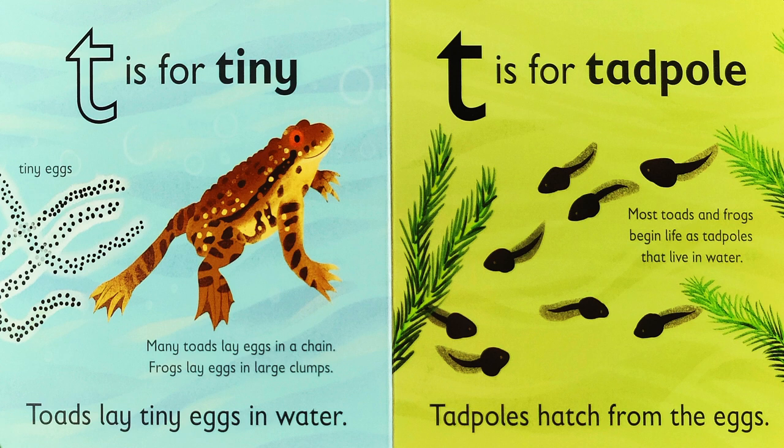Tadpole. Tadpoles hatch from the eggs. Most toads and frogs begin life as tadpoles that live in water.